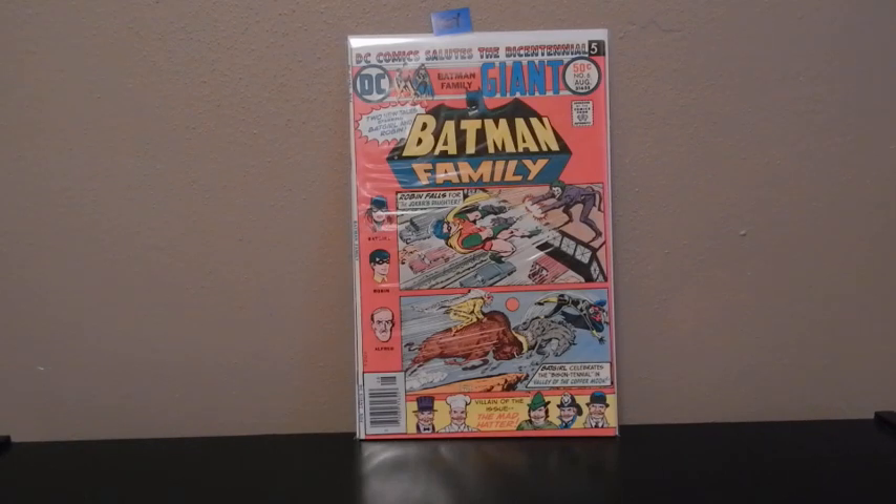The first one I've got here is The Batman Family No. 6. This is the first appearance of the Joker's Daughter.